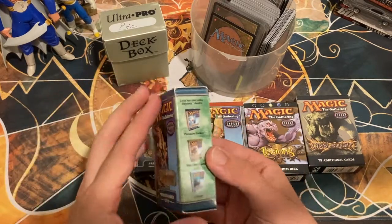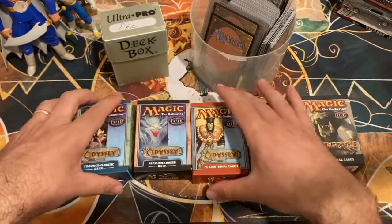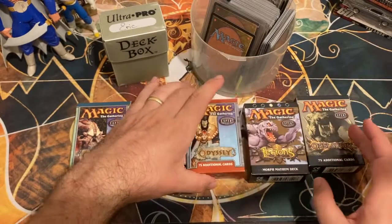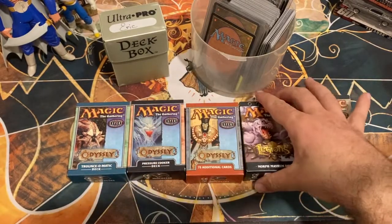I have not opened any of these yet — we are going to look at them together. These boxes are in excellent condition; they look like they have been sitting on a shelf for a long time. No real dust on them, they look to be in pretty great condition, and that has me hopeful for what's inside.